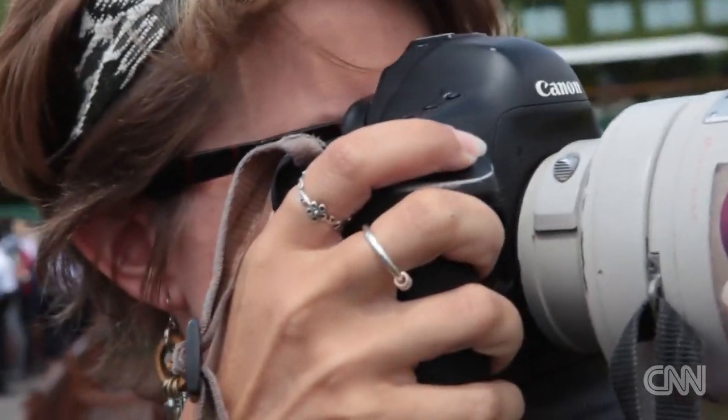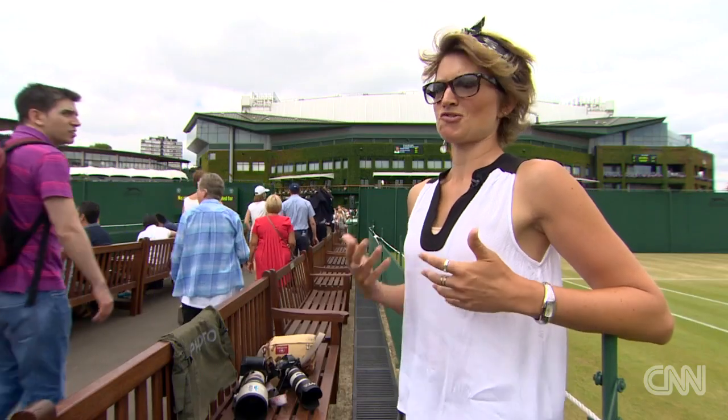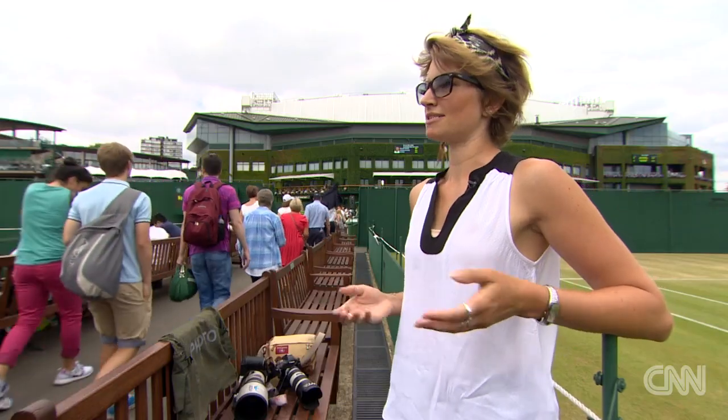I very much like this image of Roger Federer. I used to find Federer quite boring to shoot — I say boring because he's perfect, almost too perfect. You don't see any emotion on his face, there's no strained effort. He's effortless, he's graceful. So now my aim is to capture that grace, poise, elegance and beauty.